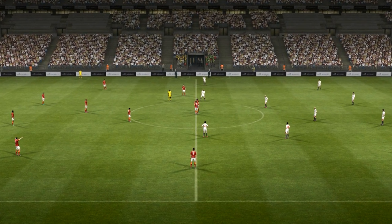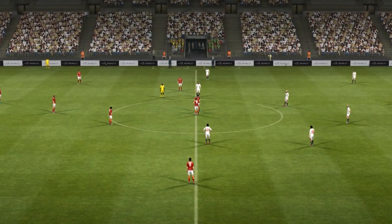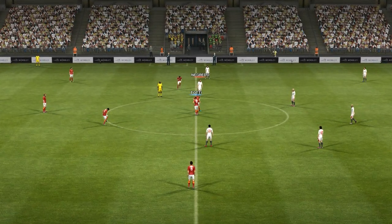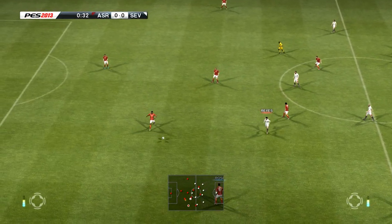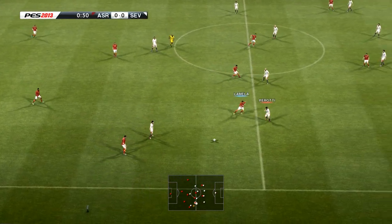It's John Champion, and alongside me, Jim Beglin. We're both thoroughly enjoying the atmosphere at Wembley. Hi, John. Hi, everyone. I'm really looking forward to this match. And here we have Roma against Sevilla.